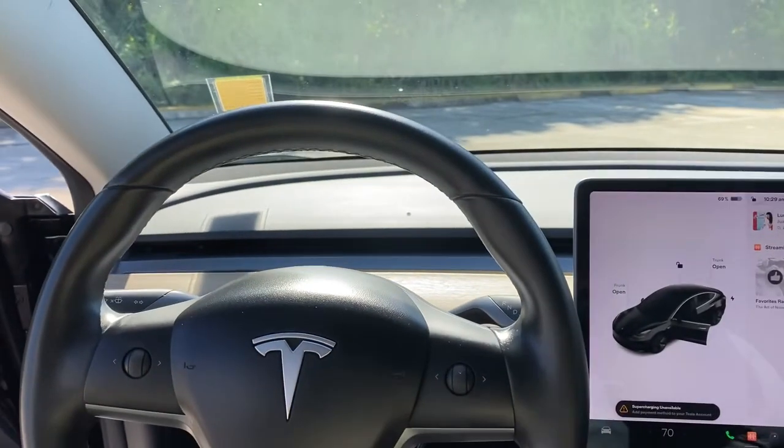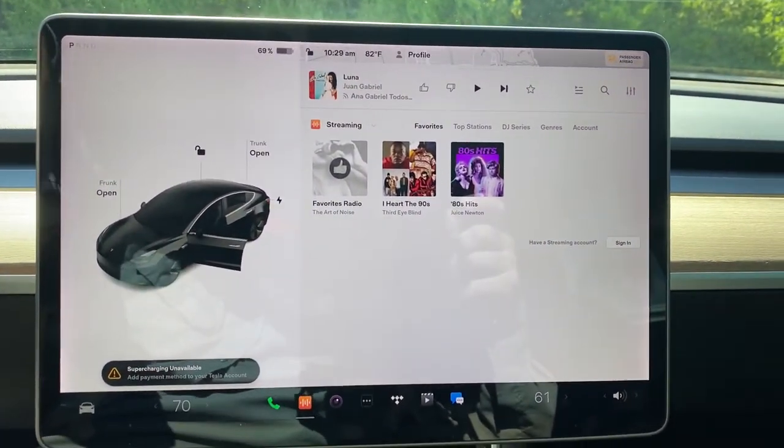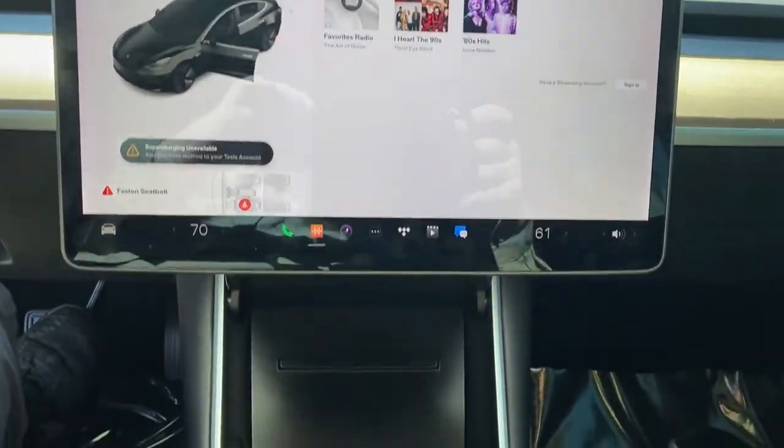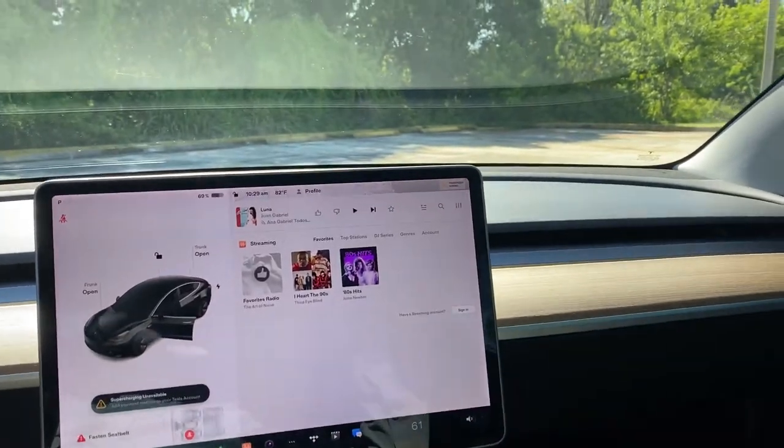The following are some of this vehicle's highlighted options: Sun Moonroof, Keyless Entry, Navigation System, Backup Camera, Power Passenger Seat, Keyless Start, Heated Mirrors, Fog Lamps, Adaptive Cruise Control, and Woodgrain Interior Trim.